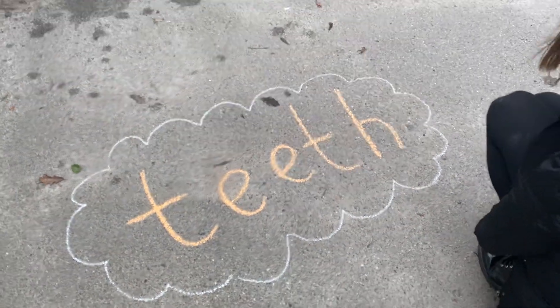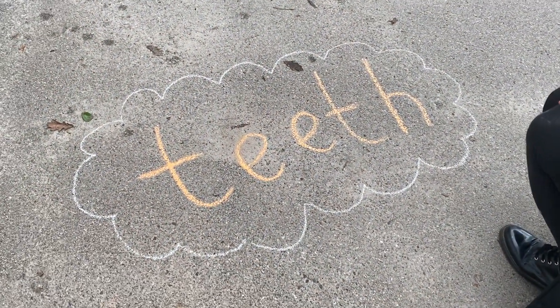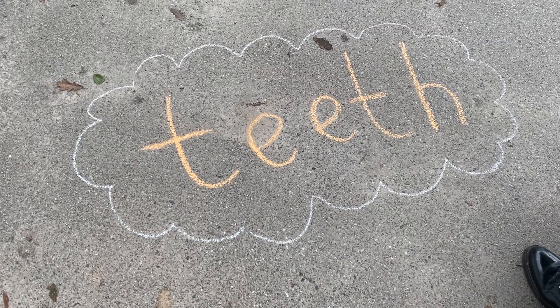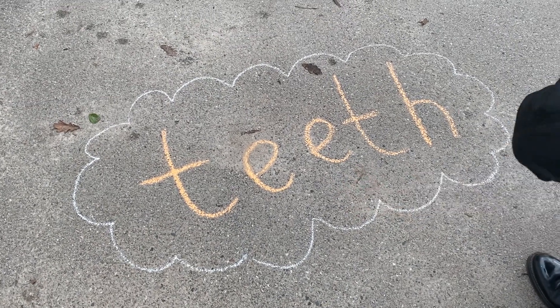Are you sticking your tongues out at me? So T-E... the word is, shout it out girls and boys. It is — it's 'teeth'! Well done, and it's got our 'ee' sound in it.